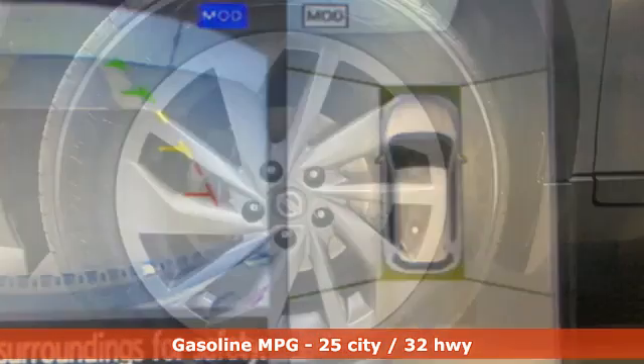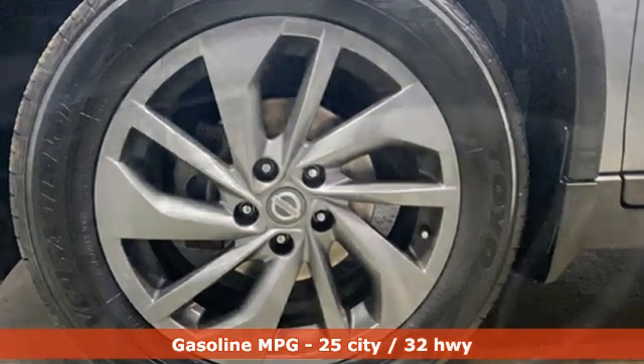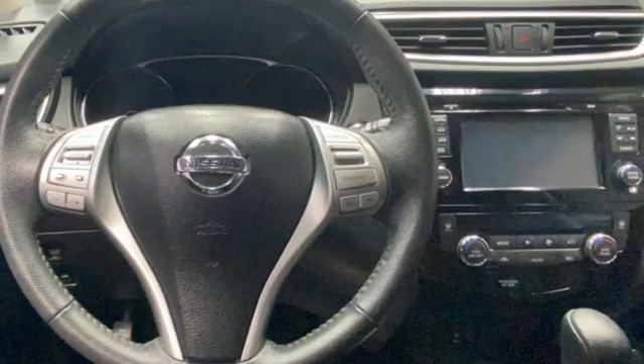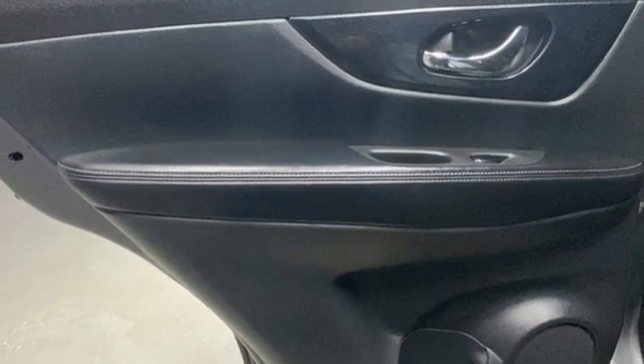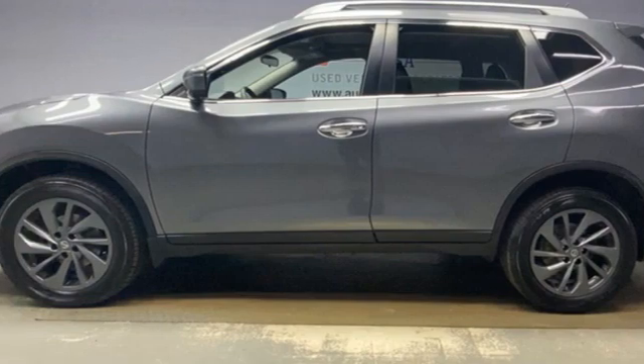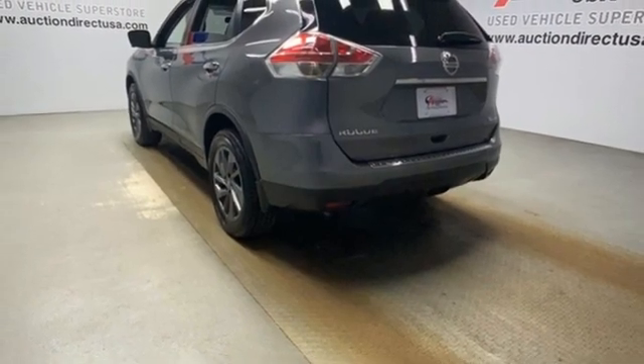You'll look forward to every drive with features like these: inline four-cylinder engine, front heated leather bucket seats, integrated navigation system, dual-zone climate control, doors and push-button start proximity key, streaming audio, hands-free liftgate, wireless phone connectivity, and continuously variable automatic transmission.